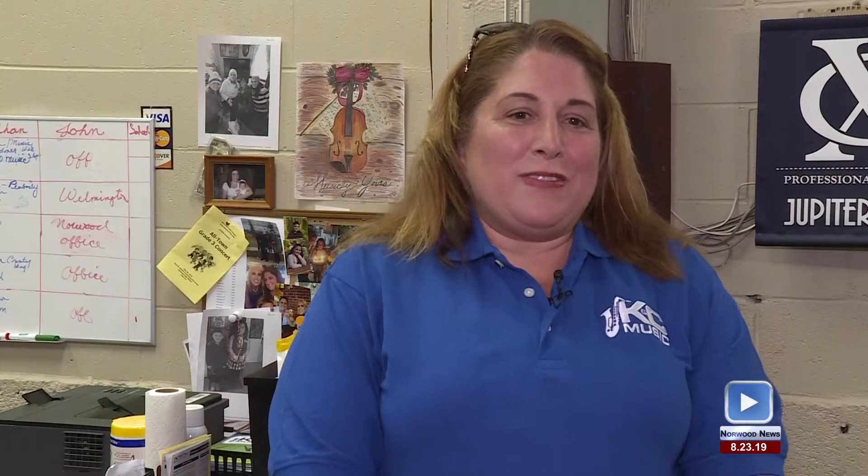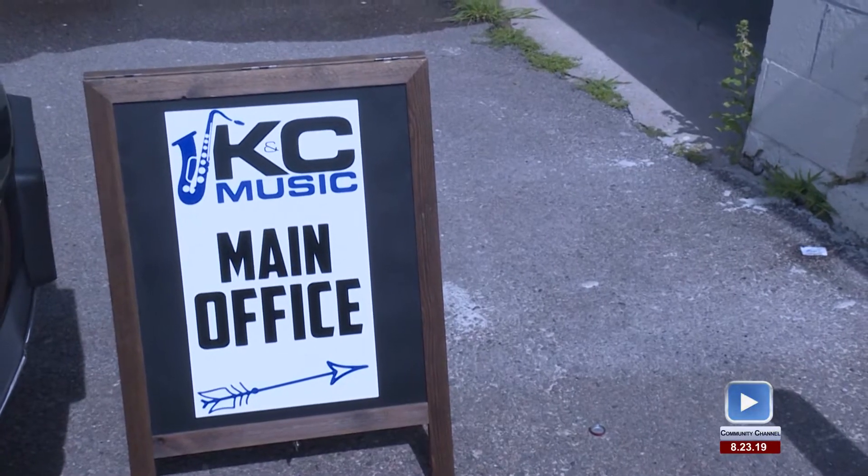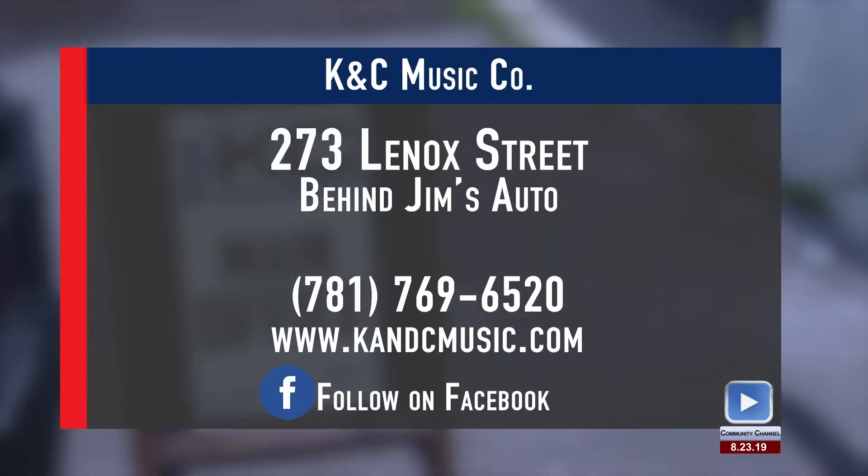We are off of Lenox Street, the driveway beside Jim's Automotive. Give us a call at any time at 781-769-6520. You can also get us on our website at www.kncmusic.com. We also have a Facebook page.